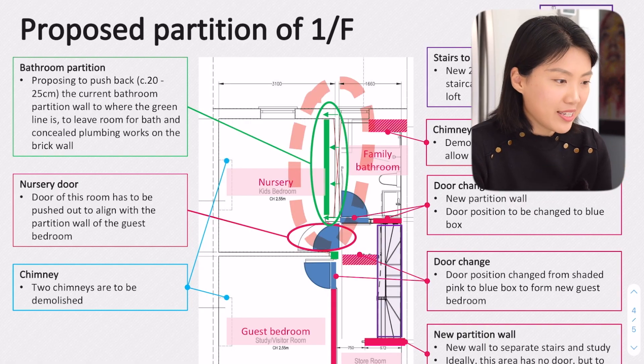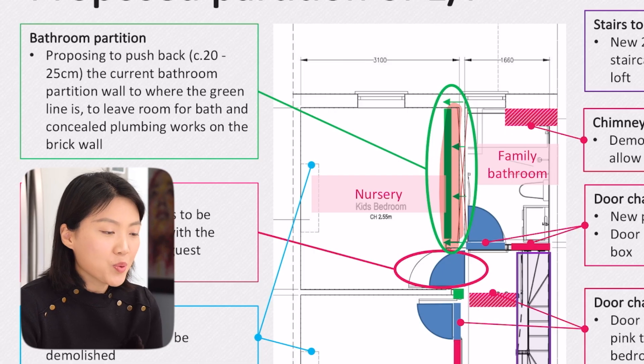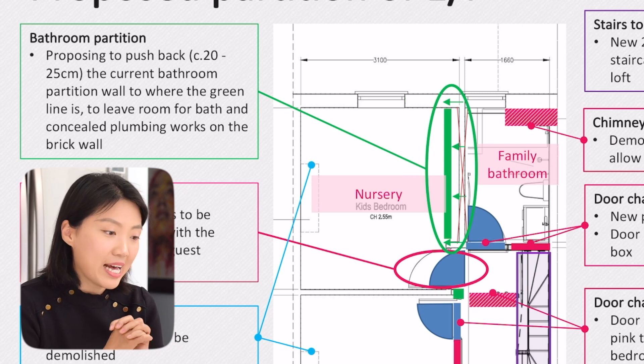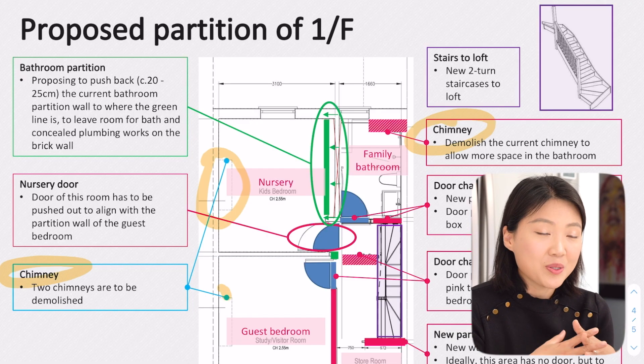We proposed moving the wall into the nursery — the bedroom next to the bathroom — by 20 to 25 centimeters. In this way the family bathroom feels more generous, and we didn't sacrifice much space in the nursery either. Other things worth mentioning include chimneys: if you want to maximize indoor space and you're not using your chimney as a heating source or extractor channel, you can take them down. But you have to let the builder know because they need to deal with the debris and the labor involved in removing the chimney.